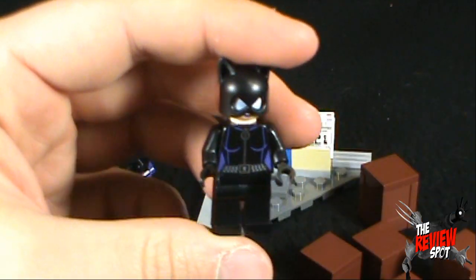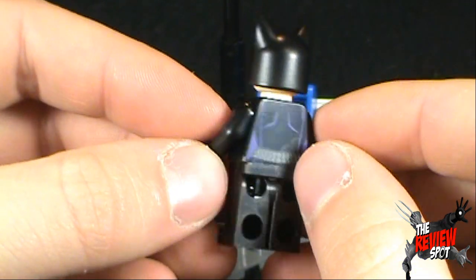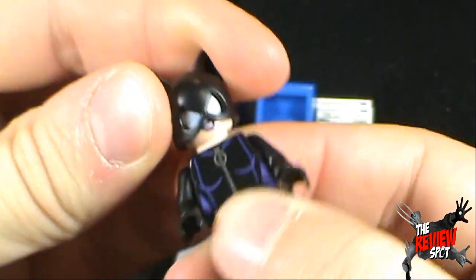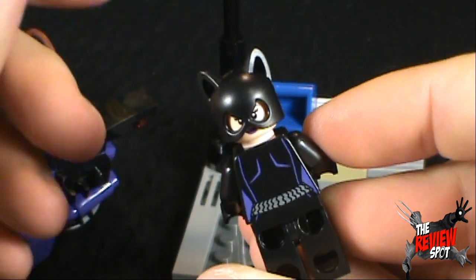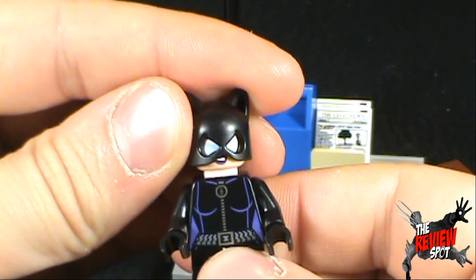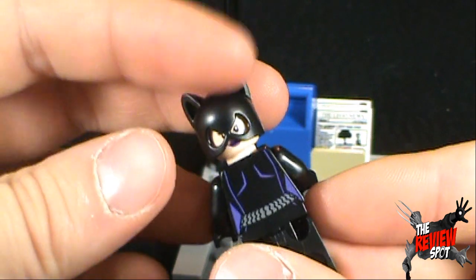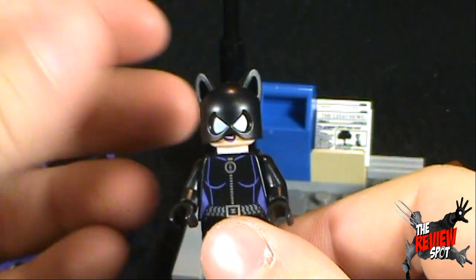The other minifigure that comes with this set is Catwoman. Catwoman is featured in her more recent, modern costume. You can also see that she's got all white eyes and she's smiling. You can take the helmet — or her mask — off, flip it around if you wish, and you can have her with her normal eyes. For me it's a toss-up. I kind of like the white eyes, but I also really like just the regular eyes as well. But I like the costume — I like the mask quite a bit.